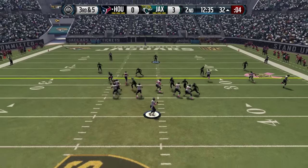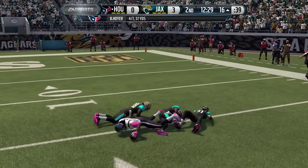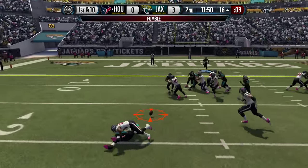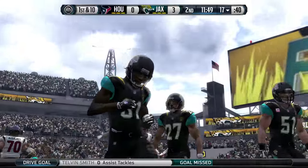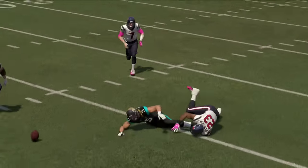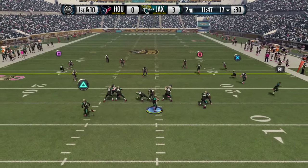Jaguars go single high safety. It's third and five, they try to bring pressure — it's picked up, and Hopkins makes the catch inside the 20. Now the Texans are in the red zone. Two receivers right, they run left, and Foster puts the ball on the ground — recovered by Devon House. The Jaguars get a big turnover, and it's Jared Odrick's biggest play as a Jaguar. Good to see him making an impact. The Jaguars still have not allowed points today, up 3-0.